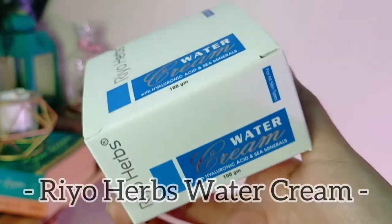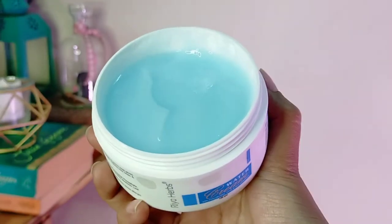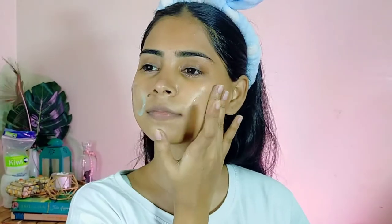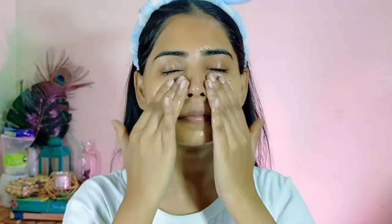For my moisturizer I am using this Rio Herbs water cream with hyaluronic acid and sea minerals. Sea minerals are supposed to refine skin texture, reduce fine lines, and restore firmness. My skincare routine now has many things with anti-aging properties because my skin requires that. The colour of the cream is so so beautiful, and also the smell — it's damn good.